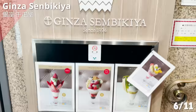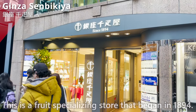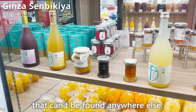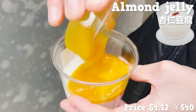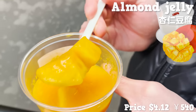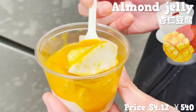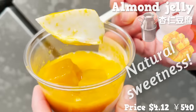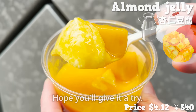The next store is Ginza Sembikiya — a fruit-specializing store that began in 1894, well acknowledged for hosting luxurious fruit found nowhere else. We'll be trying almond jelly here. It's served with plenty of mango chunks, so it's very content-rich, and the sweet scent is so tempting. The mango chunks give out strong sweetness and literally melt in your mouth. The jelly itself is mildly sweet and matches perfectly with mango sauce. You can taste a natural sweetness from milk too. The store's desserts tend to be a little pricey, but it definitely won't let you down.